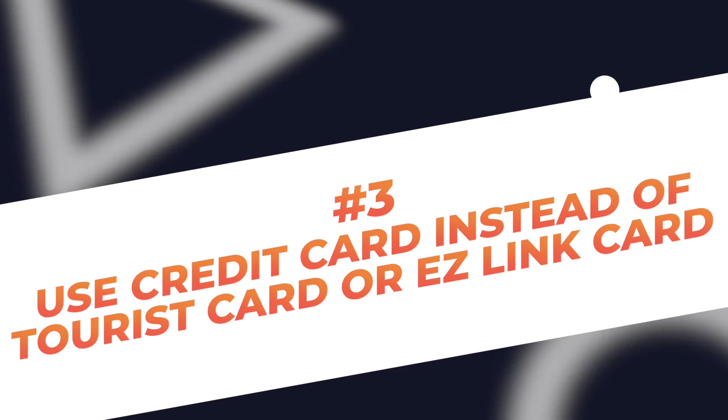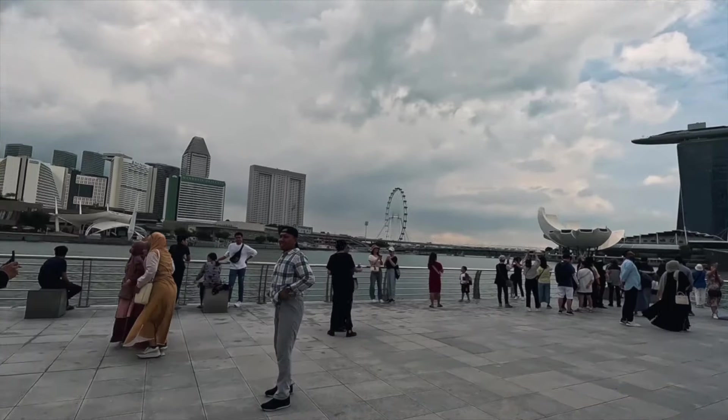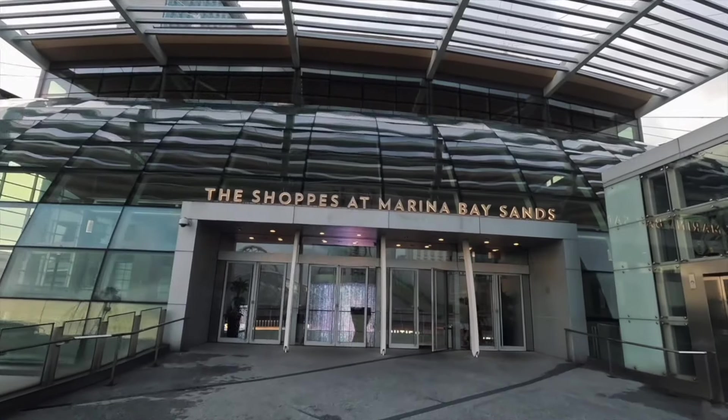Number 3: Use a Credit Card instead of a Tourist Pass or Easy Link Card. If you plan your itinerary well — meaning you group your attractions together so you can cover them in one area per day — for example, on Day 1, going to Merlion Park and then The Shops at Marina Bay — you don't need a tourist pass, which gives you unlimited rides on the bus, LRT, and MRT of Singapore, because most attractions are very close to each other.